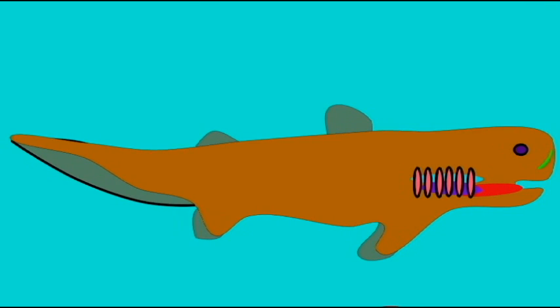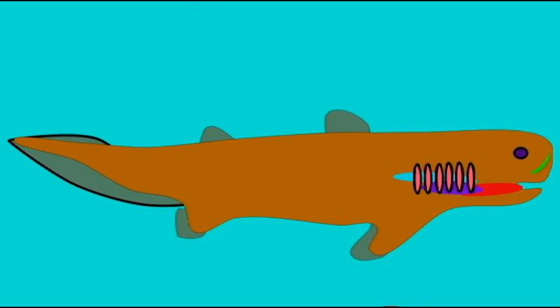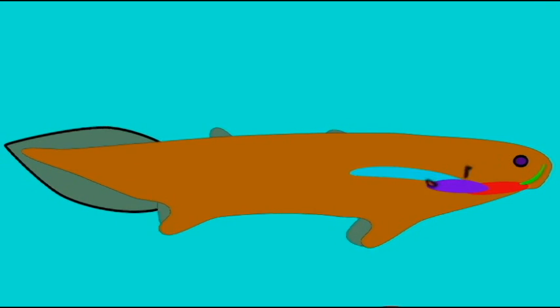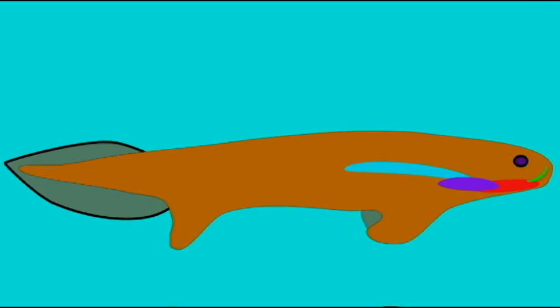Other body parts used for air breathing include fins, gills, the lining of the mouth, and in some of the sarcopterygian fish, true lungs.